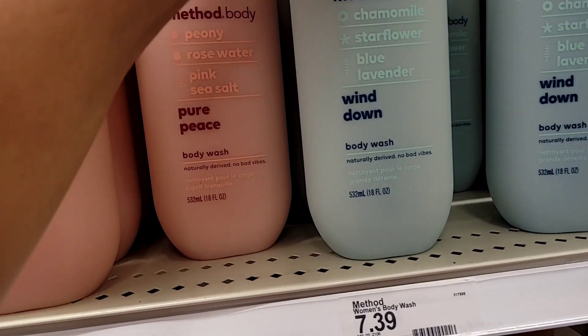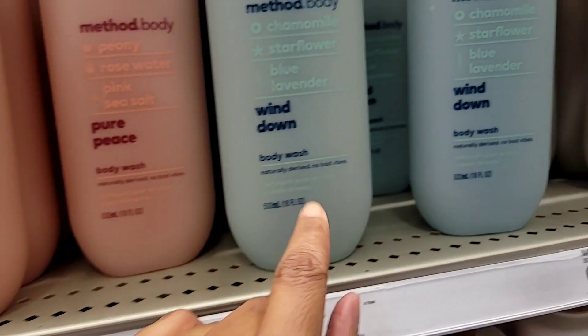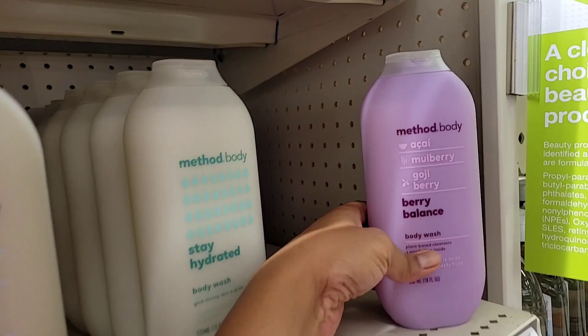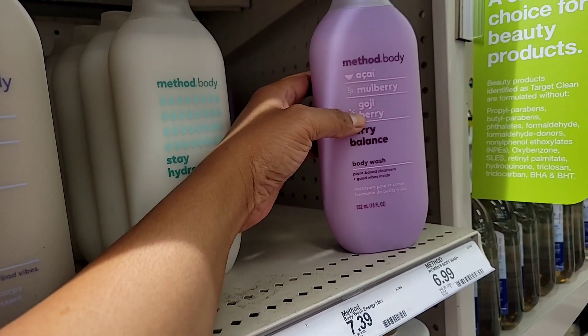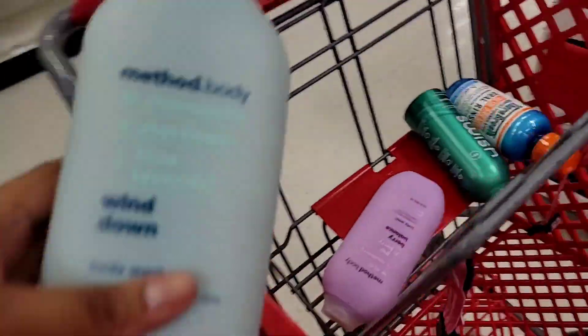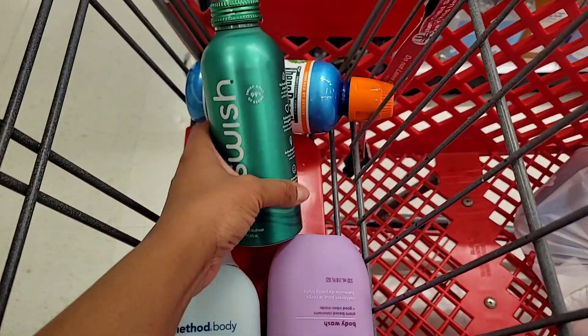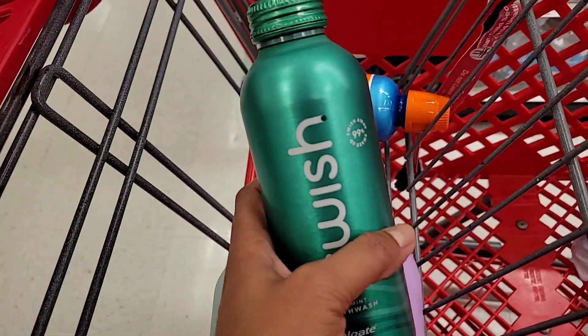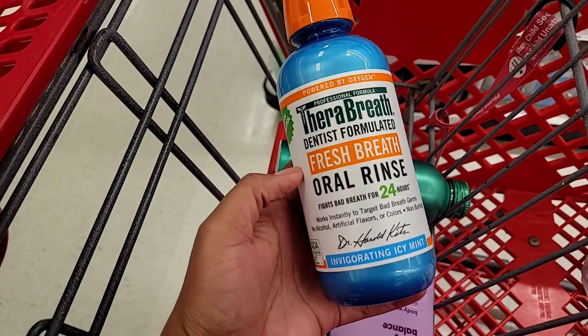Some more Method body wash — this one is new! This is the Wind Down; it smells really, really good. It's chamomile, star flower, and blue lavender. And then this one they say is very rare — it's acai, mulberry, and goji berry. So I'm gonna grab both of these to add into my collection.